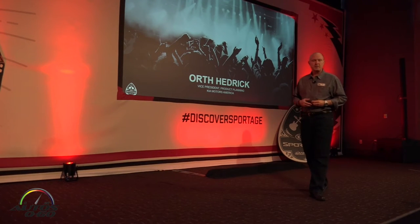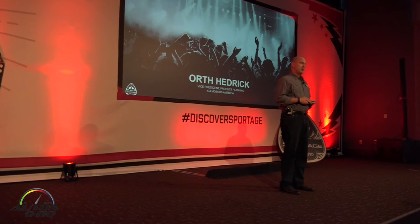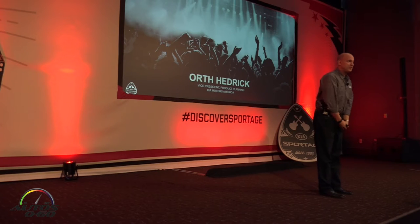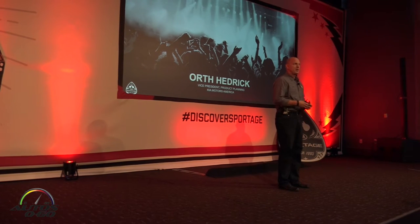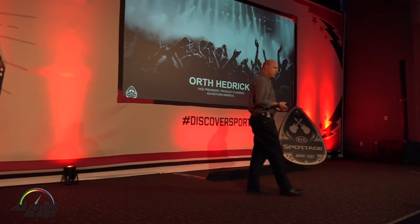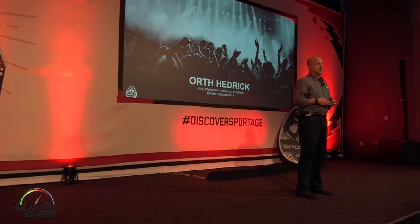Part of our strategy for the Sportage and for all Kias going forward is a strategy for growth. It's really simple: build safe, reliable, high quality, feature-packed vehicles, offer them at a great value, and ensure that our retail partners are profitable. That strategy and formula has served us well with the Sportage and for the rest of the lineup, and so it is for the new Sportage.